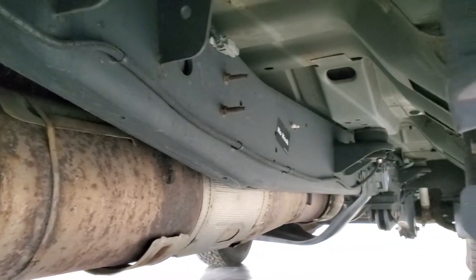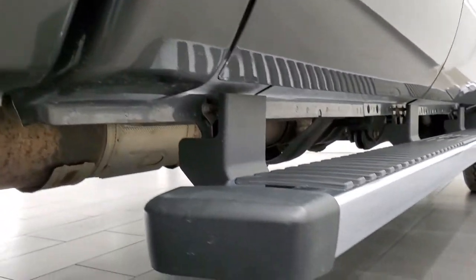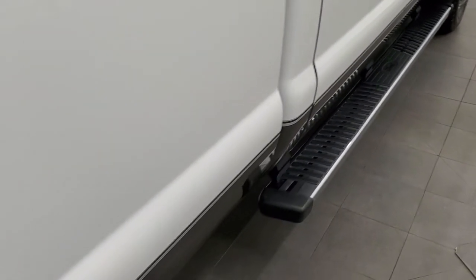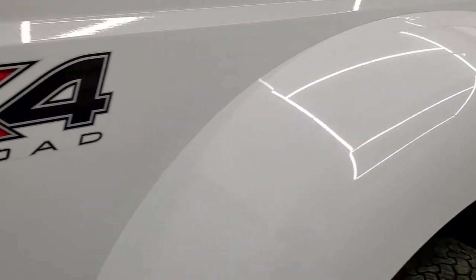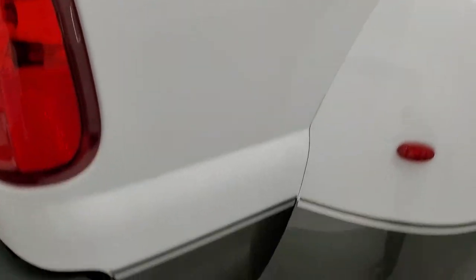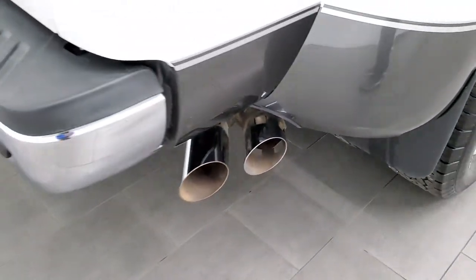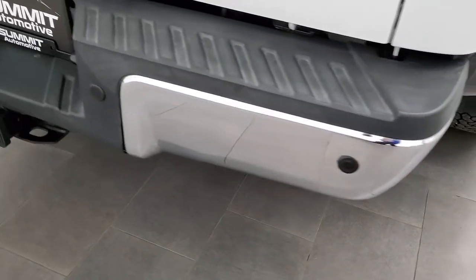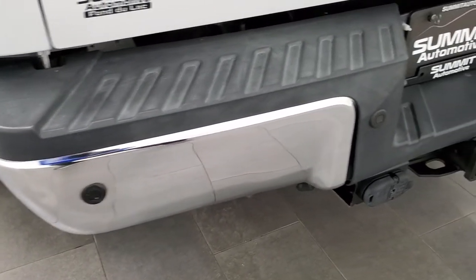Frame and underbody is exceptionally clean on this truck. It has all the remaining factory exhaust, lower rockers, and cab corners all look really good, and the factory chrome step bars are in excellent shape. Front of the dually tubs look really good — I didn't see any major rock chips or anything like that. FX4 stickers are on there. Chrome-tipped exhaust looks really good. The rear bumper is in excellent shape — no major dents or dings — and it does have the backup parking sensors.